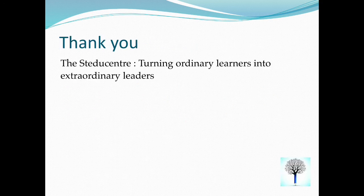Thank you. The Study Centre — turning ordinary learners into extraordinary leaders.